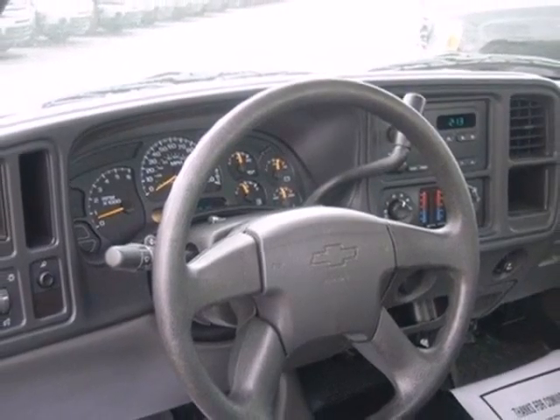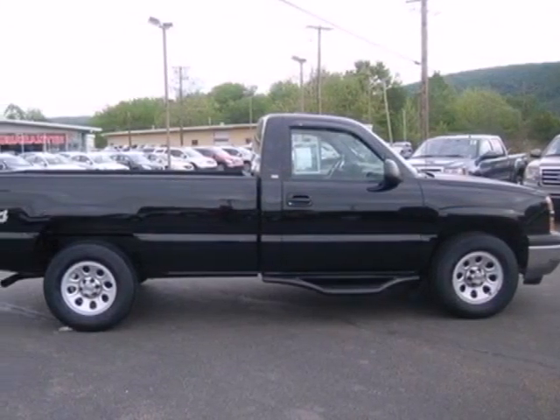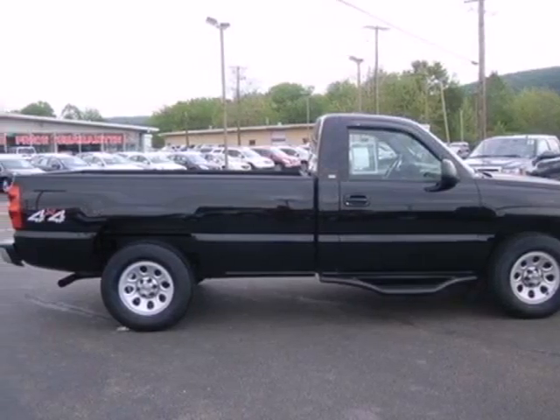Chevy truck quality, reliability, and toughness will accompany you on the job or at play in this durable full-size pickup. See it for yourself today.